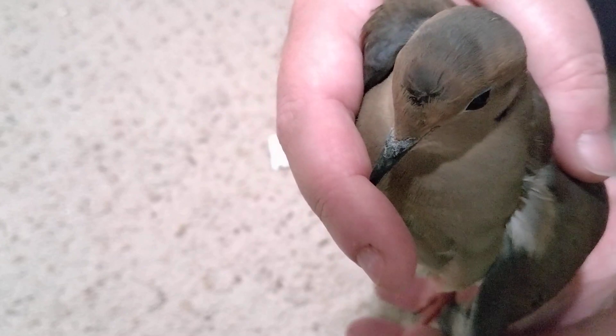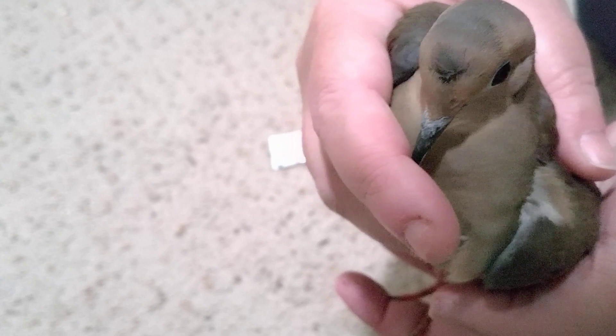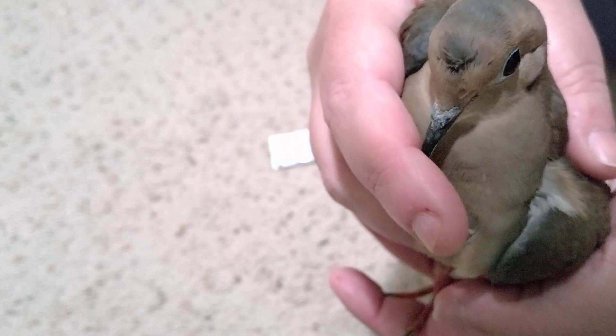I wanted to give an update on the mourning dove. You can see the feathers on his head from that scratch are keeled up. He's just got to clean his head and regrow some feathers there.